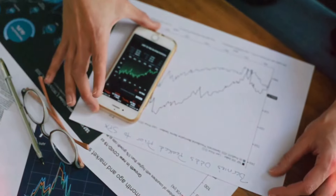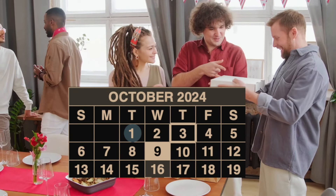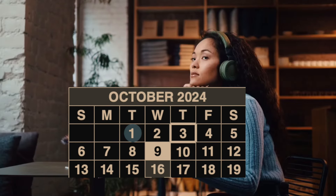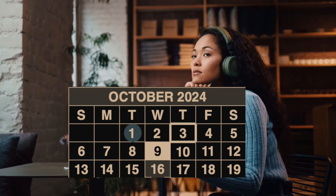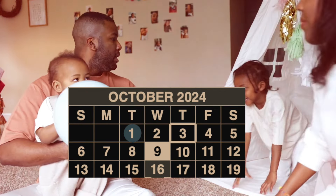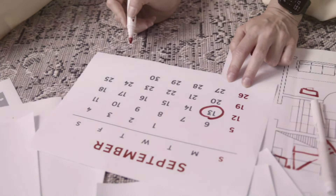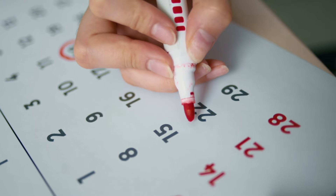On October 16th, if your birthday falls between the 11th and 20th of the month, your payment will be processed. If you're in this window, make sure you're keeping a close eye on your bank account around the second Wednesday of the month. It's always a good idea to check in advance, just in case there are any delays or issues with the deposit. But typically, everything runs smoothly.